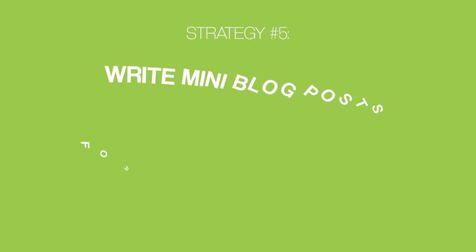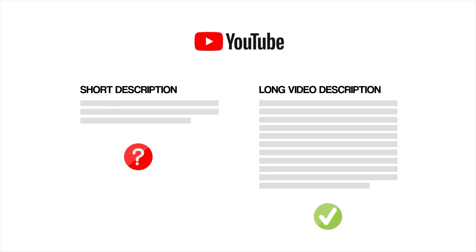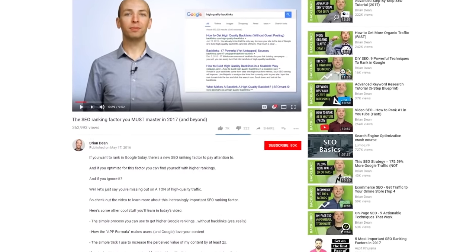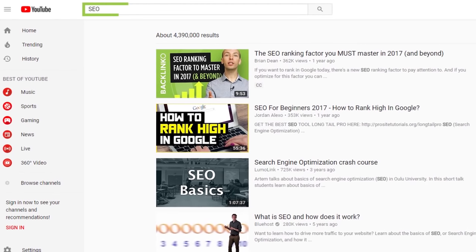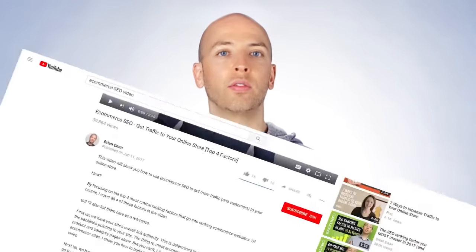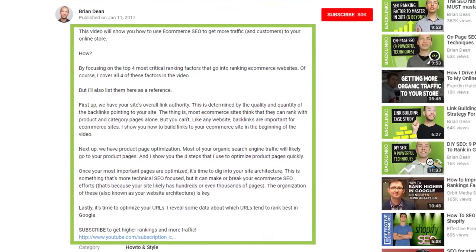Strategy five: write mini blog posts for your video descriptions. When I first started my YouTube channel, I put zero thought into my video descriptions — just 'this video is awesome' and done. That was a huge mistake. From lots of testing, I've found that long descriptions help videos rank better in YouTube, because they help YouTube better understand what your video is about. I recommend making your descriptions between 100 and 200 words. For example, a description I use is 142 words, and that long description helped that video reach the top of YouTube for competitive keywords like 'SEO.' You want to outline the content of your video without giving away the details — so even if someone reads the description, they still need to watch the video.